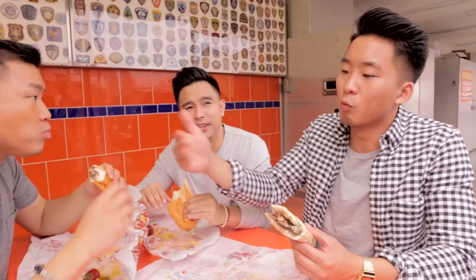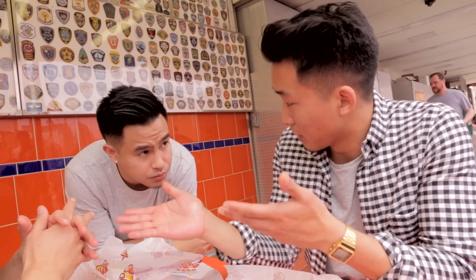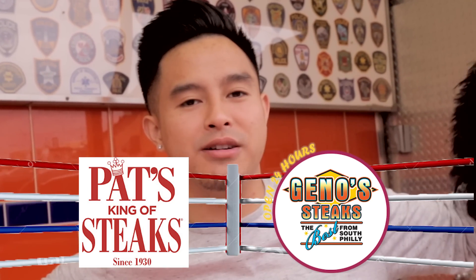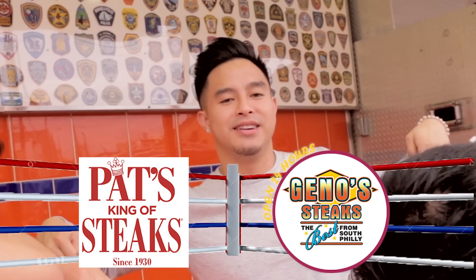So we know that Geno's and Pat's are the two most popular Philly cheesesteak spots in the entire world. They're both famous in their own right — Geno's famous in its way, Pat's famous for being the originator. Which one do you like better? I'm going with Pat's. It even hurts me to have this come out of my mouth because I'm a Seahawks fan, but I have to go with the Pats. I got to go with Pat's too, actually. I could see why somebody would like Geno's better, though. Different people like different things. That's life. With a clear, unanimous decision from the Fung Bros and Richie Lee, the winner of the Philly cheesesteak championship is Pat's.